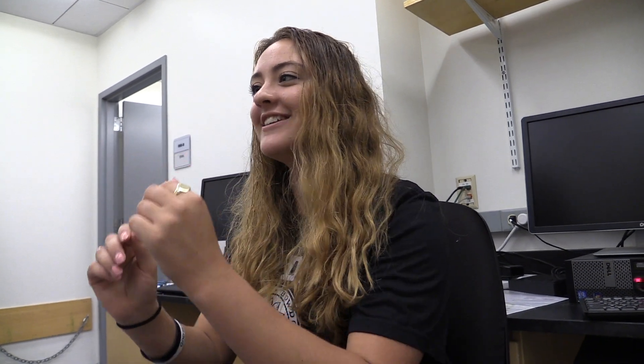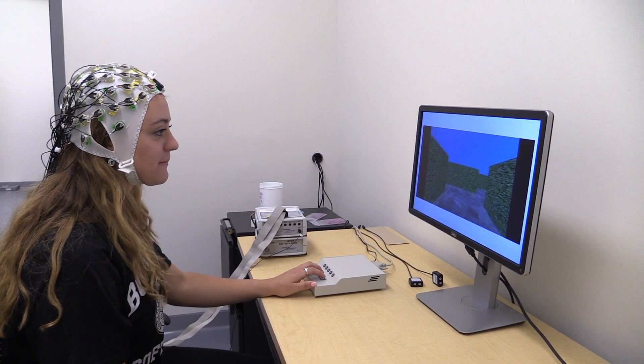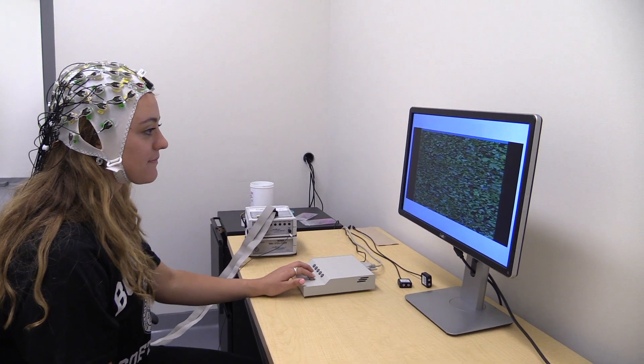The most fun part, of course, is when you finally get the data that you can analyze and you pull up the plot and you're like, this actually did what I expected it to do. Using these new, cleaned-up data, Rice is now able to continue working on the project for her senior year honors thesis.